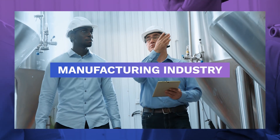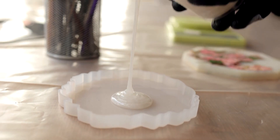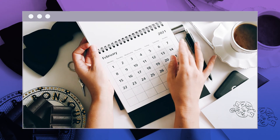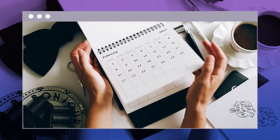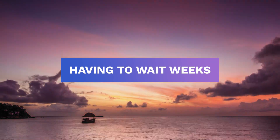Before 3D printing, the manufacturing industry used the process of molding to create prototypes for their products. However, it costs too much time and money. Usually, it takes a week before a model is finished. So imagine having multiple revisions and having to wait weeks before you can present it again.